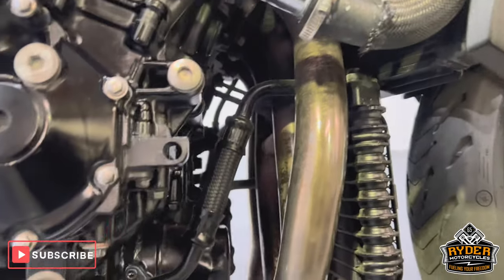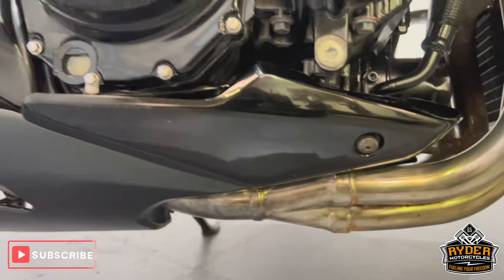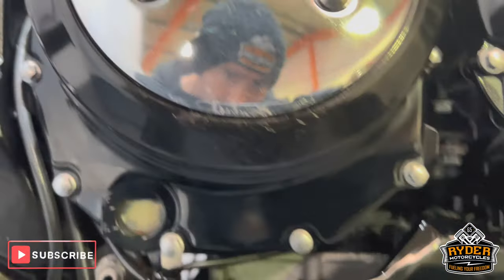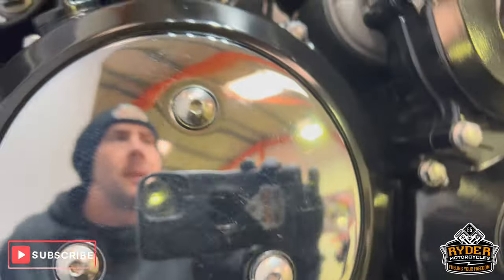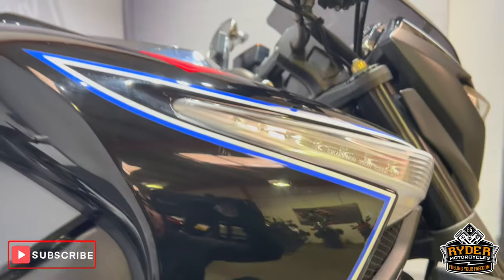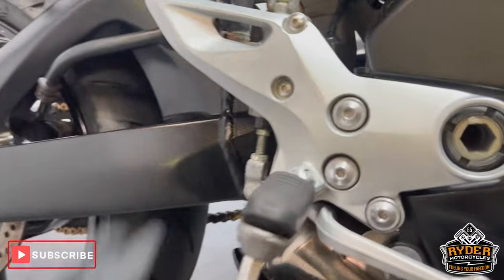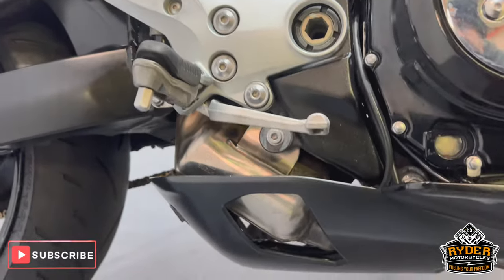All the headers are nice. All the engine bay is nice. On the right-hand side, low down, there's a little mark — just there. We've also got RNG crash protection on the frame, higher up. And the heel guard, there's a little bit of rubbing there, but nothing out of the ordinary.